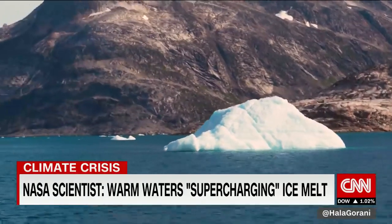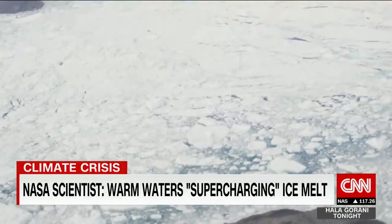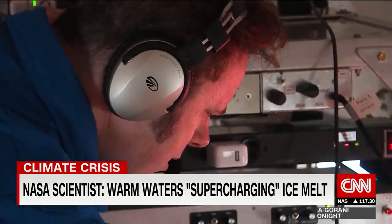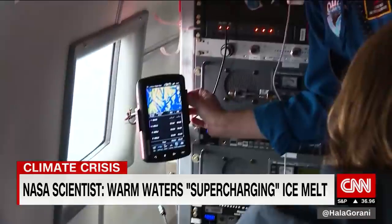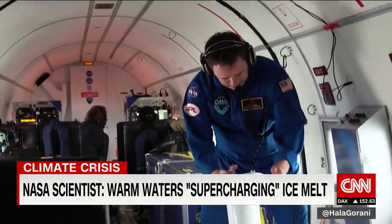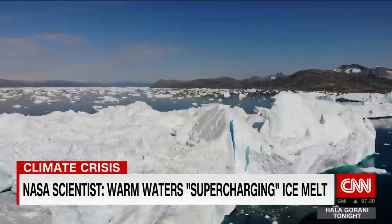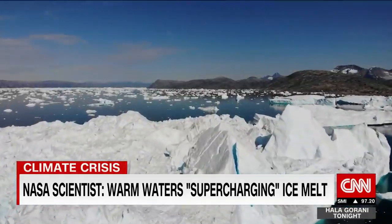There's enough ice in Greenland to raise sea levels by 7.5 meters — that's about 25 feet — which would be devastating to coastlines all around the planet. The changes to our planet's environment can already clearly be seen here in Greenland, a remote Arctic paradise whose warming climate will affect us all.